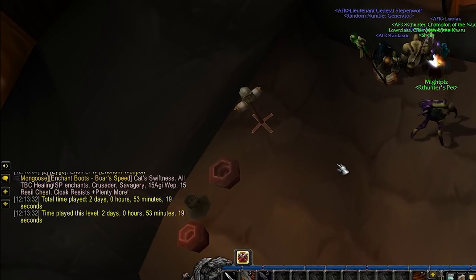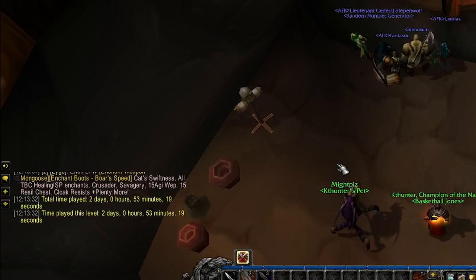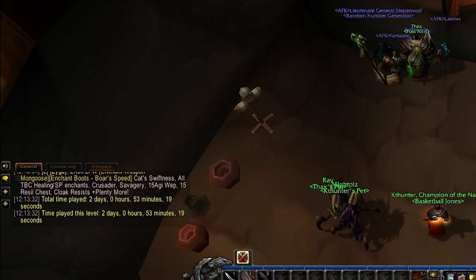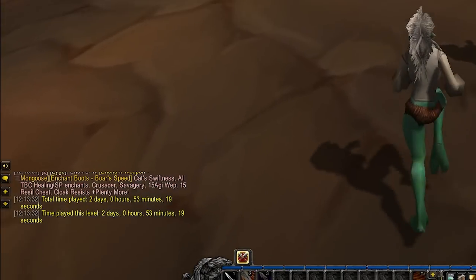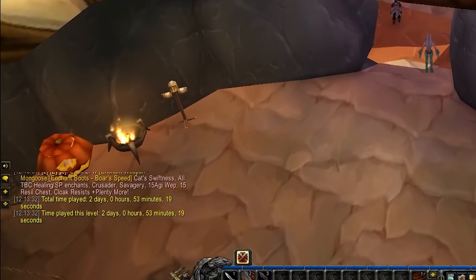Unfortunately, this character used to be a bank alt before the series, so it probably had maybe a day or so of slash played already. But I'll try to show the slash played from time to time whenever I actually remember to do it, so at least it gives you guys a reference point of how long these episodes are and how long it actually takes me to list things.